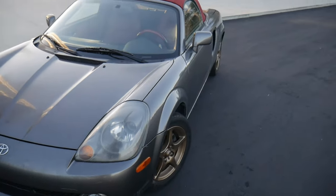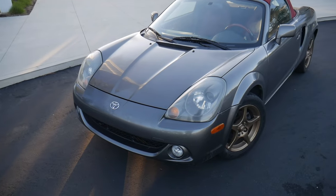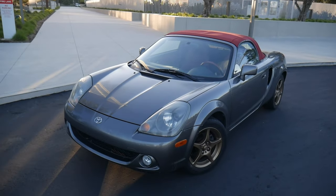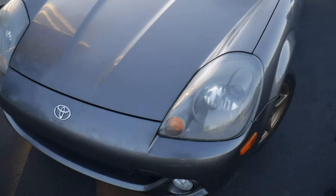I feel a little bad saying this, but he did not know that this car was a special edition, and I got it for an extremely great price. Phantom Gray Pearl on Red — extremely, extremely rare. So let's go ahead and go over what's wrong with it.